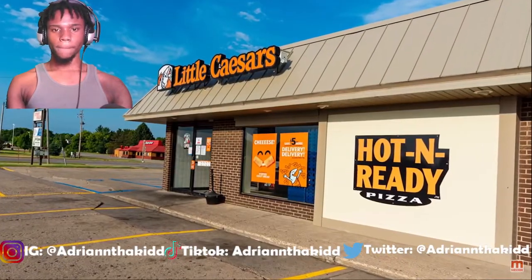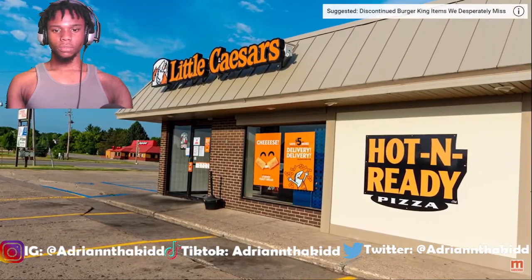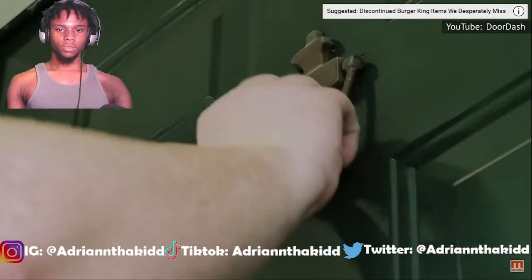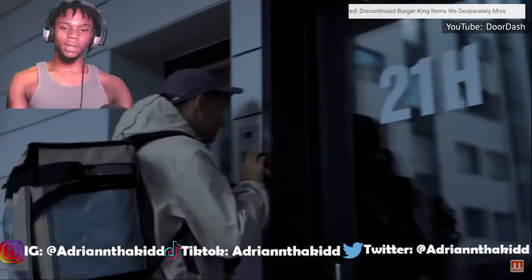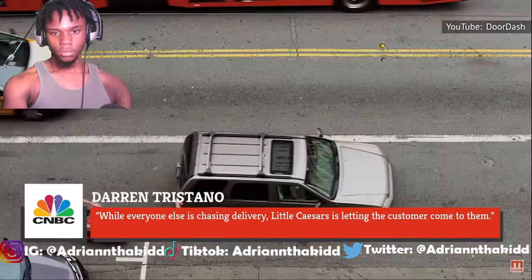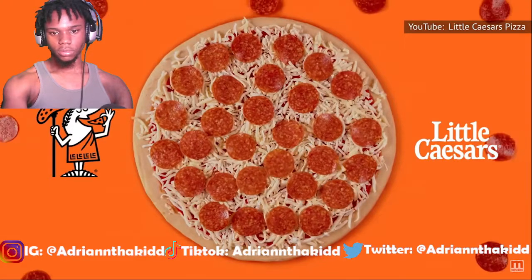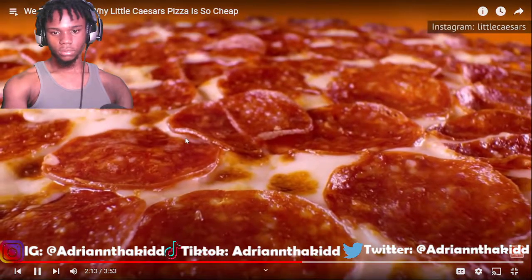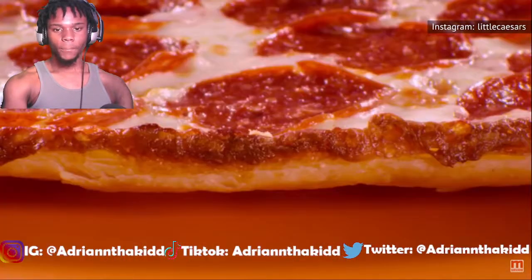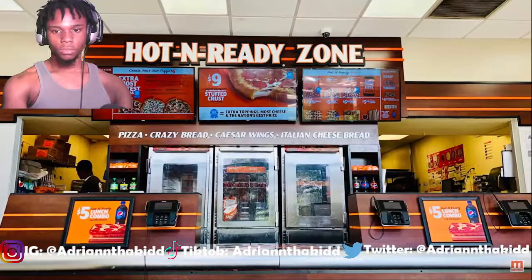The dough and sauce don't contain dairy or meat products, making them inherently cheaper to produce. Little Caesar's is a takeout destination and lacks the added overhead cost of maintaining an in-restaurant dining area. Plus, it doesn't run its own delivery system, offering delivery only through third-party services such as DoorDash. As Darren Tristano of Technomic told CNBC: while everyone else is chasing delivery, Little Caesar's is letting the customer come to them. Little Caesar's can actually make more money through this pickup model.